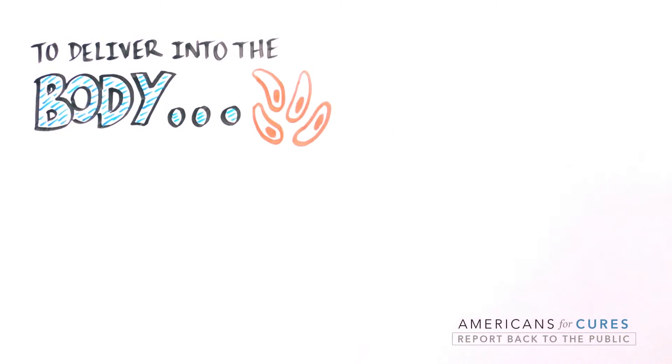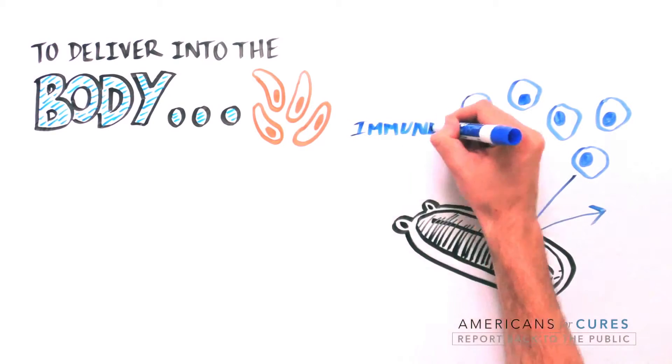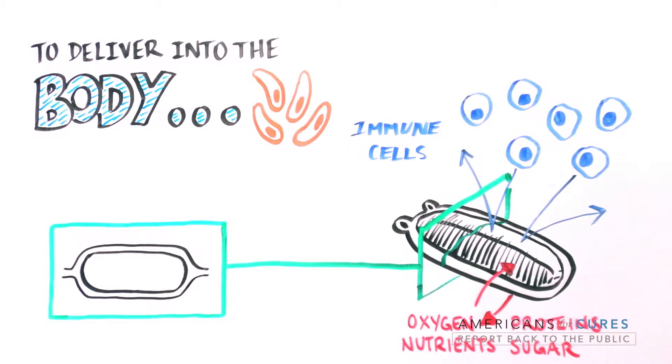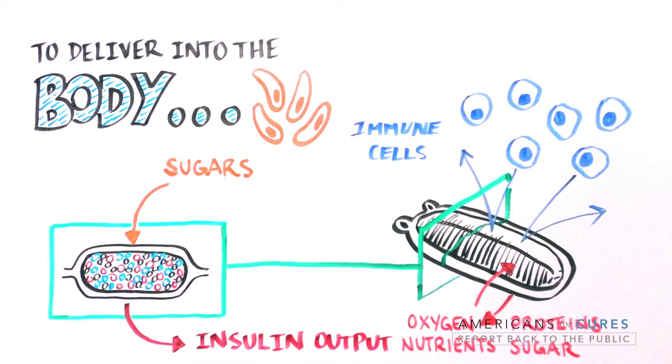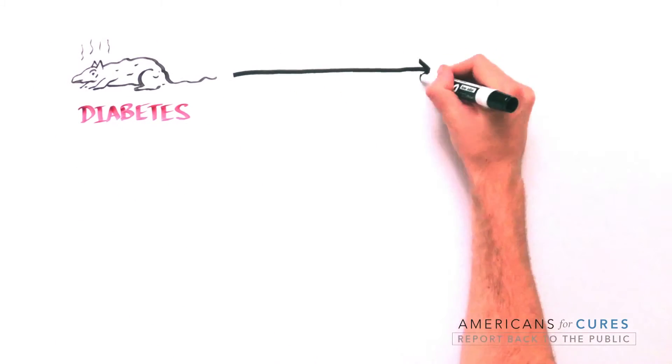In order to deliver these cells into the body, ViaCyte scientists also engineered an encapsulation system designed to keep immune cells out, protecting the cells inside from destruction, while allowing the free flow of oxygen, nutrients, sugar, and proteins. Cells inside the device sense sugar and respond by producing insulin, which easily exits into the blood.